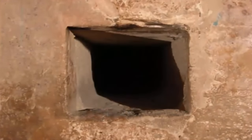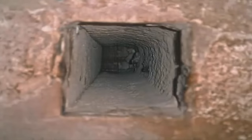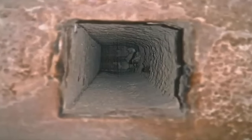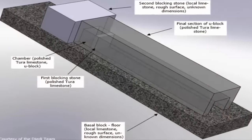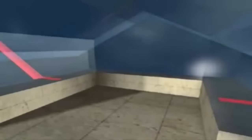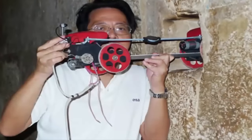Not only would these ancient shafts require being hermetically sealed during the pyramid's construction to stop them from becoming blocked, but the excruciating effort that would have gone into making them becomes all the more confusing once you realize they were not even connected to the chamber, but hidden 40 centimeters away from entering the tomb within the walls, completely invisible from the inside of the burial room.